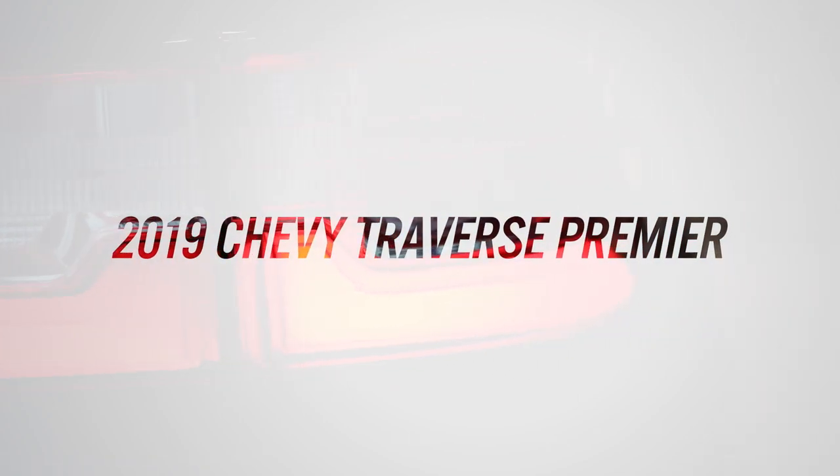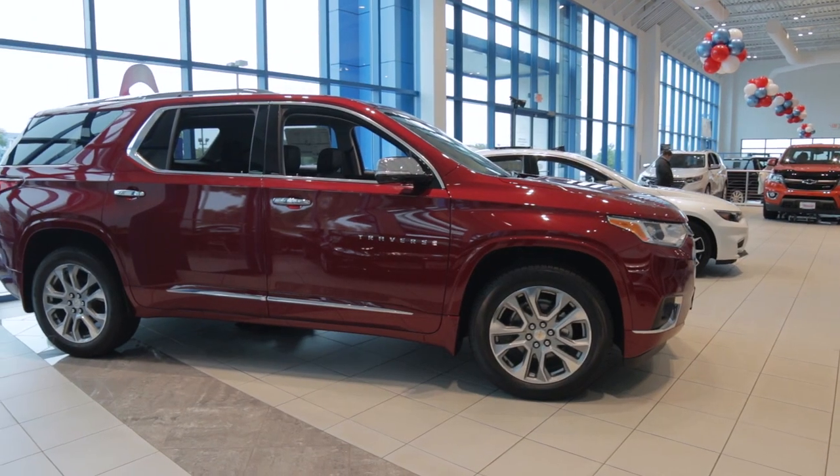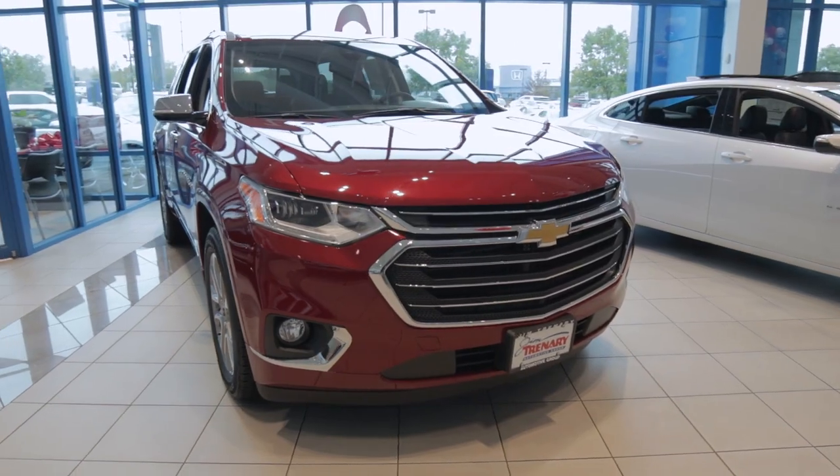How's it going everybody? We're Jim Trenary Chevrolet in O'Fallon, Missouri, taking a look at the new 2019 Chevy Traverse Premier. Real nice SUV as you can see.